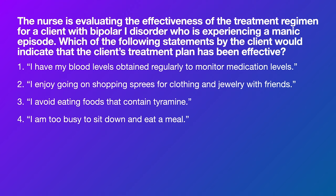Number three: 'I avoid eating foods that contain tyramine.' This is actually something to be cautious about on an MAOI antidepressant, but probably not what you'd be on for bipolar one — that's more of a lithium situation. Number four: 'I'm too busy to sit down and eat a meal' — that's very classic manic symptoms. We can eliminate two and four easily. Between one and three, number one is more classic for lithium, which pretty much always goes with bipolar, and lithium requires blood level monitoring. Number one is correct.